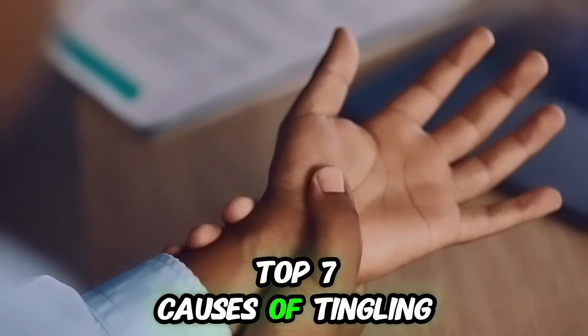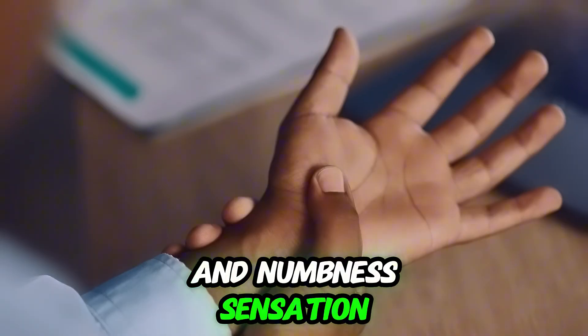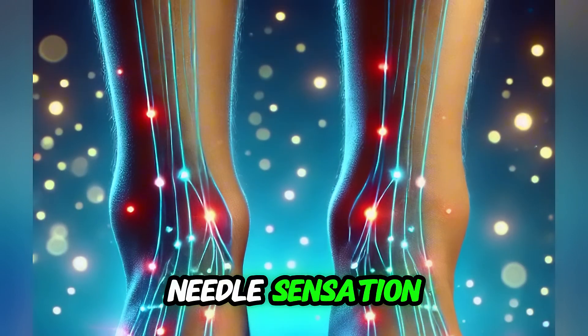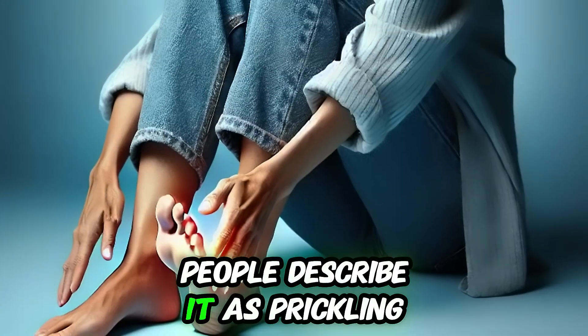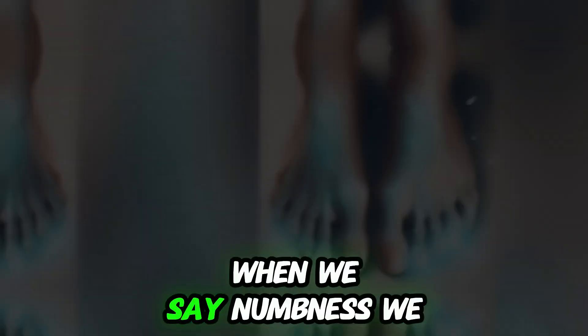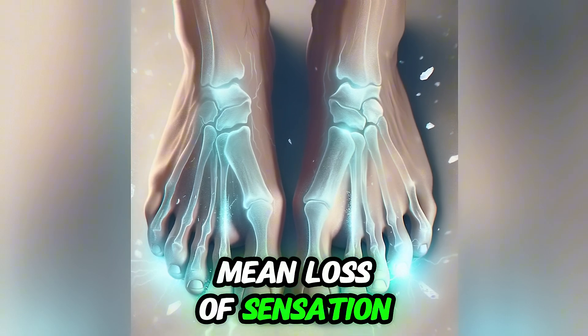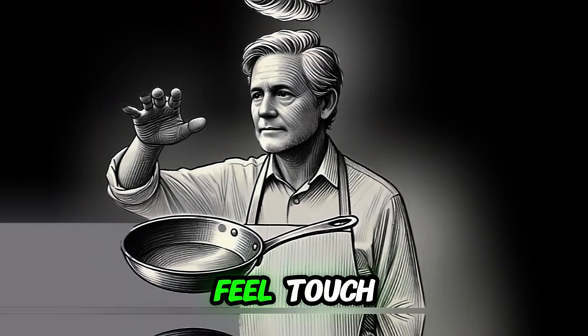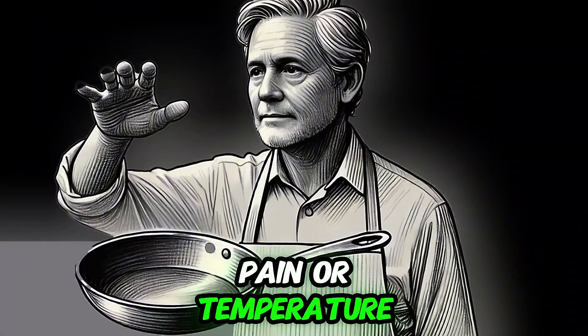We will talk about the top seven causes of tingling and numbness sensation. When we say tingling, we mean a pins and needles sensation — people describe it as prickling or light electrical shocks. When we say numbness, we mean loss of sensation in a specific area of the body, meaning you are unable to feel touch, pain, or temperature.